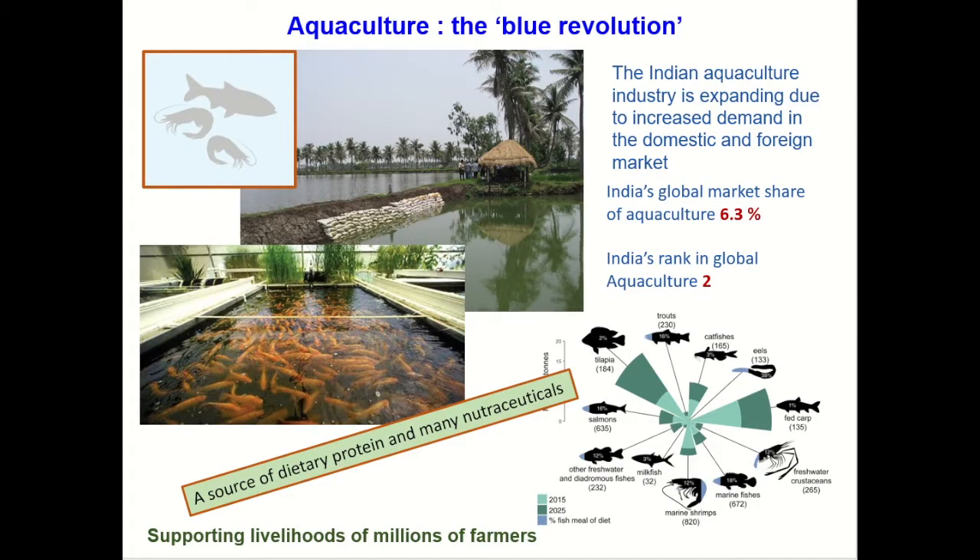Why is aquaculture important? Aquaculture is often referred to as the Blue Revolution. It is the cultivation of seafood as a source of dietary protein and nutraceuticals. The Indian aquaculture industry is expanding due to increasing domestic and foreign demand. More importantly, aquaculture supports the livelihoods of millions of farmers. But all is not good.